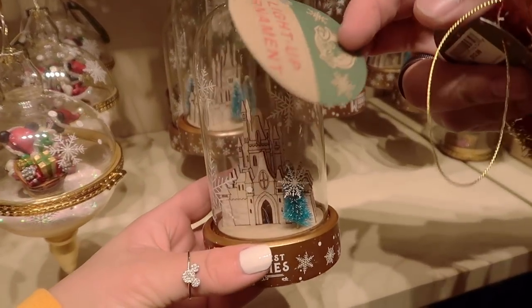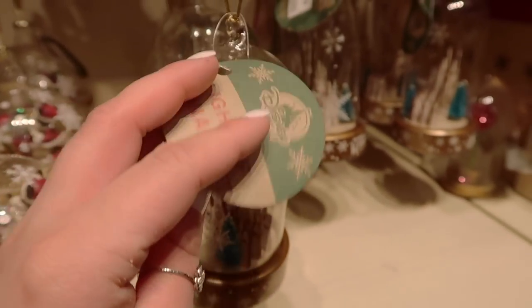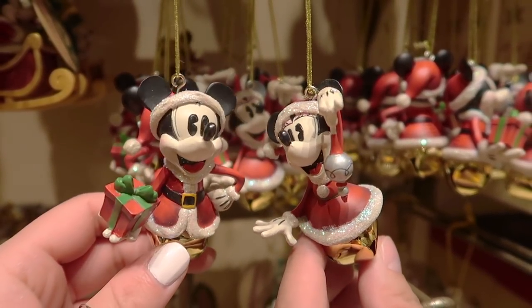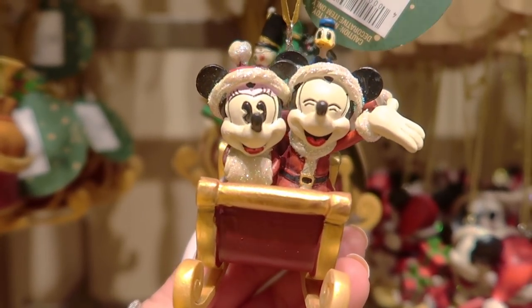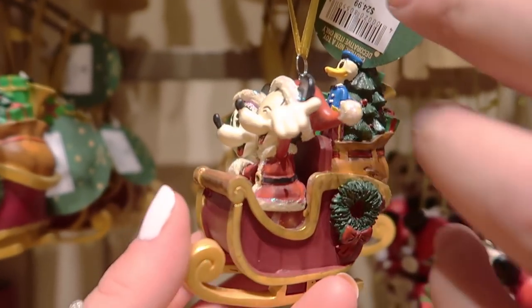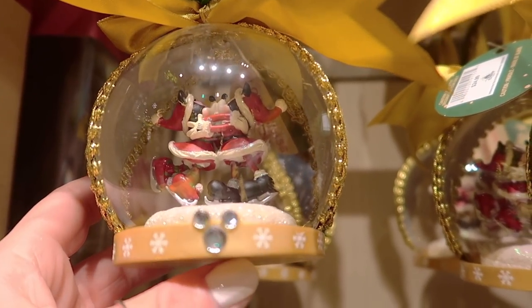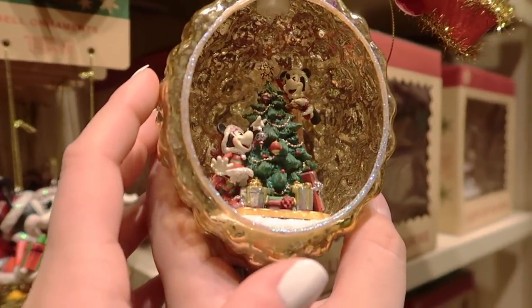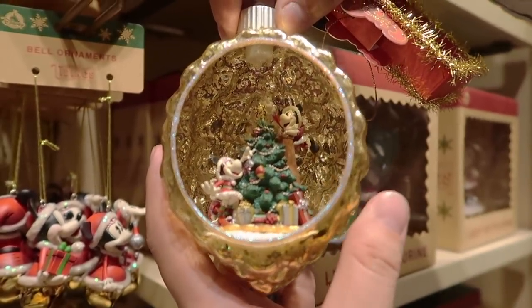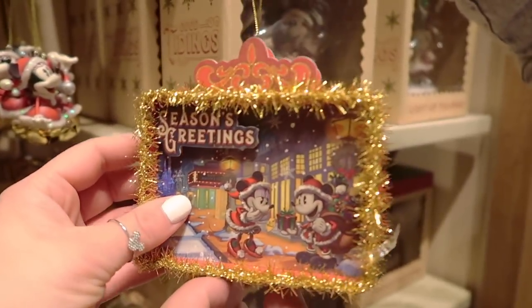They have a light-up ornament that's a whole castle made out of wood — like a 3D wood figurine — retailing for $24.99. There are duo ornaments with Mickey and Minnie at $19.99 each. There's also a hand-painted ornament for $24.99. Another one at $24.99 is shaped like a half-cut pine cone showing Mickey and Minnie setting up their Christmas tree inside — $29.99. Lastly, a Season's Greetings postcard-style 3D diorama paper ornament for $12.99.